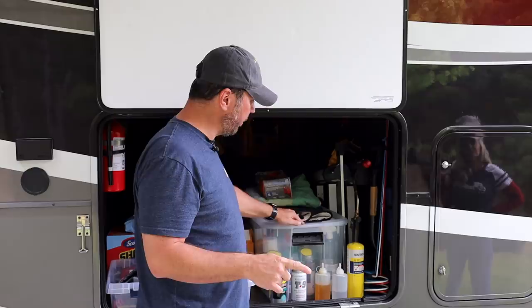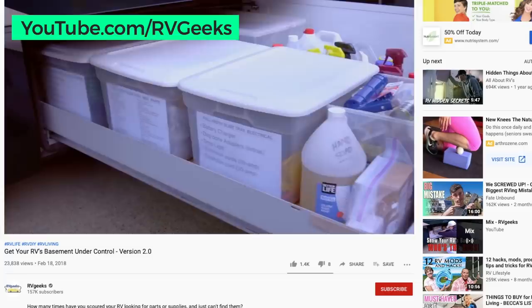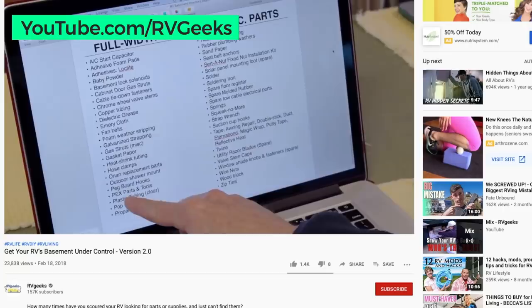If you want to go really organized, go watch RV Geeks — they have a system where they label and number every tub and keep a spreadsheet of everything in each one, so whenever they need something they just look it up. It's way above what I would do, but it's pretty cool. We'll put a link for that below.